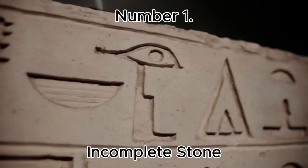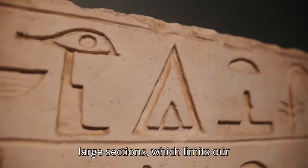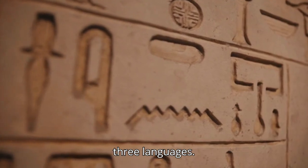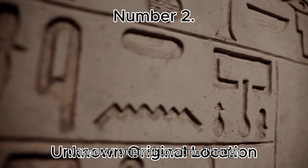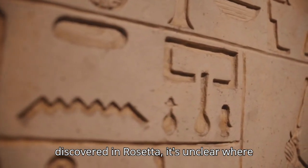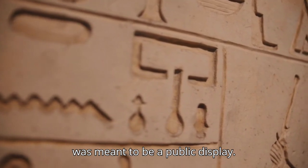Number 1: Incomplete Stone. The stone is missing large sections, which limits our understanding of the full text across its three languages. Number 2: Unknown Original Location. Though discovered in Rosetta, it's unclear where the stone was originally placed or if it was meant to be a public display.